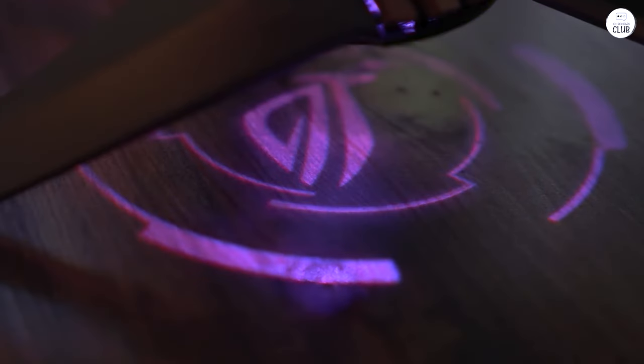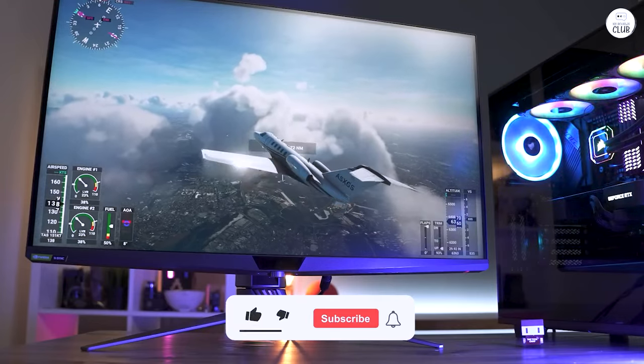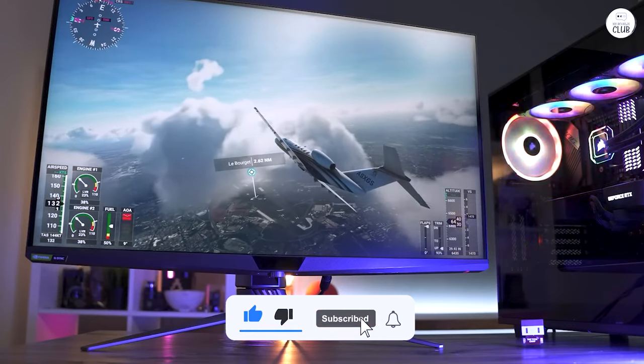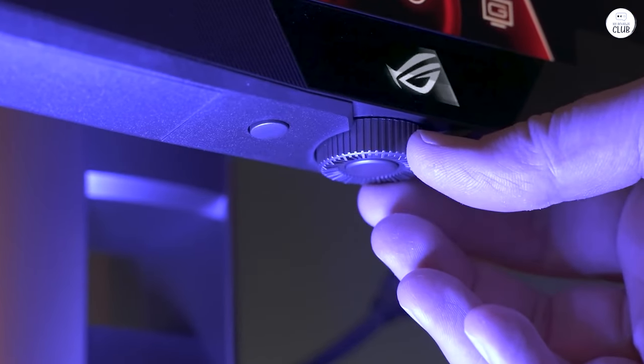It also has plenty of ports, so connecting different devices is pretty easy. Overall, the ASUS ROG Swift is a solid choice for anyone who wants a great gaming or creative display. It's not light, but if you're looking for something that delivers strong performance and sharp visuals, it does the job well.